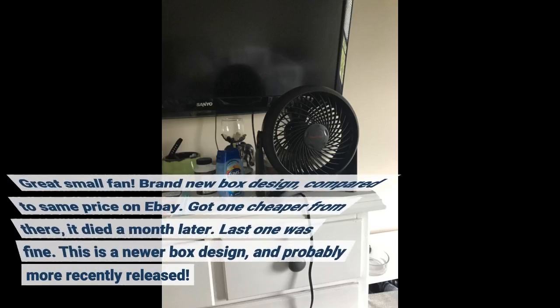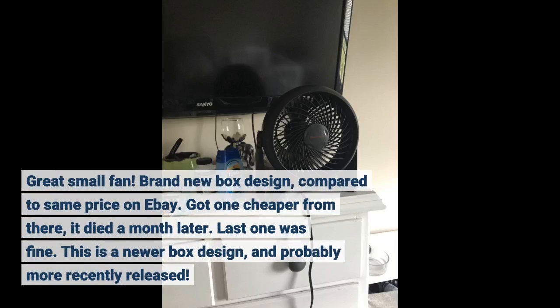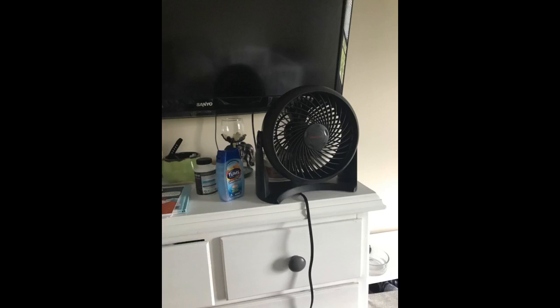Great small fan. Brand new box design compared to the same price on eBay — got one cheaper from there and it died a month later. The last one was fine. This is a newer box design and probably more recently released.